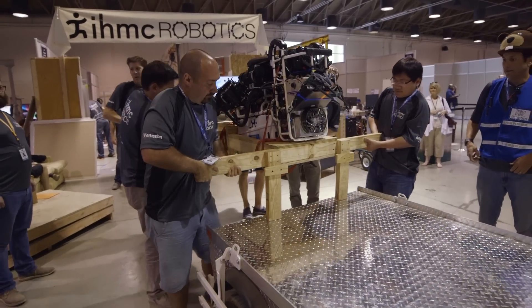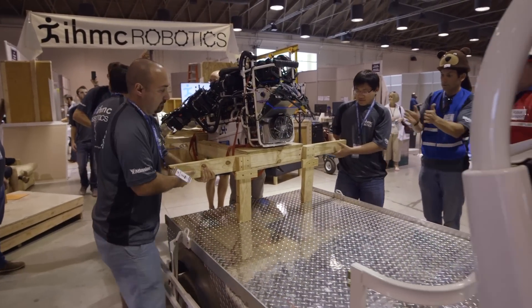We took a nasty spill yesterday that we know caused some structural damage to the robot. The stress is palpable because this is it — this is four years of our lives.